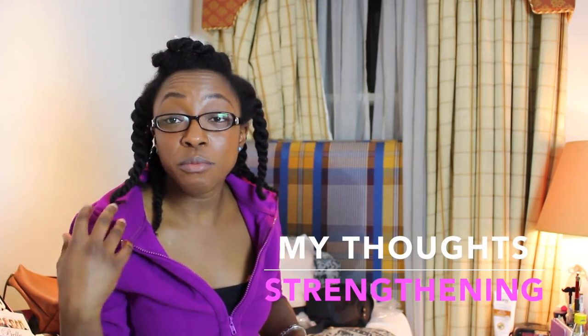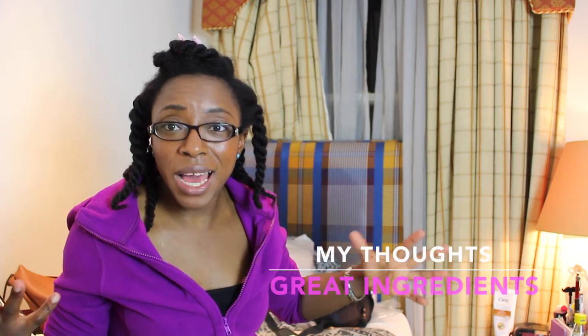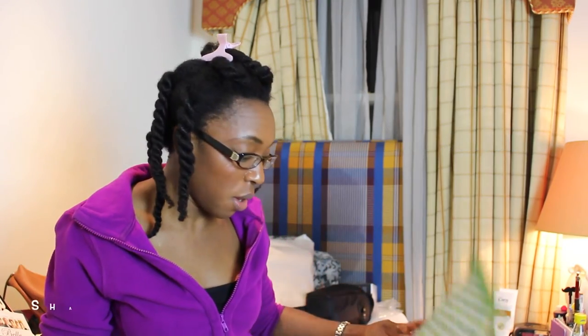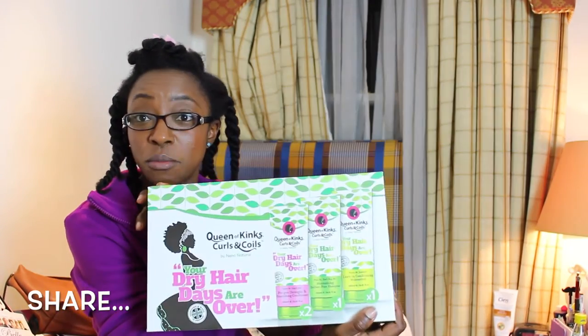I've used these two a lot, and I gave one away to a friend who has some breakage issues — I felt she needed some protein. What higher praise than actually recommending something to her that I've used and trust? I'm so proud of this because the presentation is amazing.